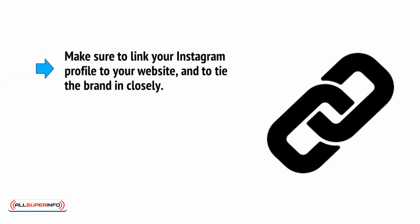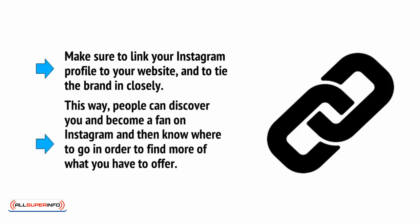Make sure to link your Instagram profile to your website and to tie the brand in closely. This way, people can discover you and become a fan on Instagram and then know where to go in order to find more of what you have to offer.